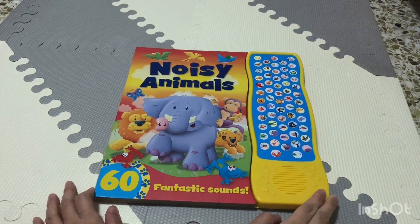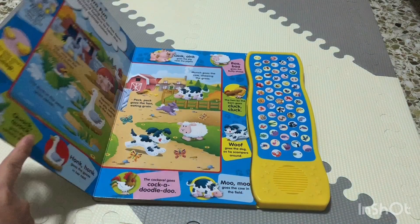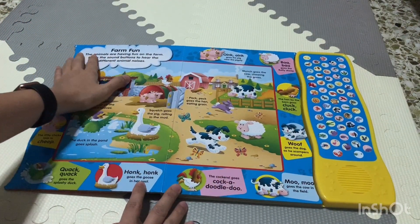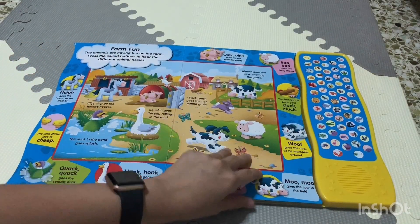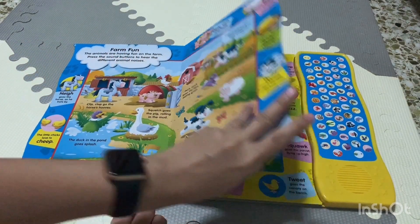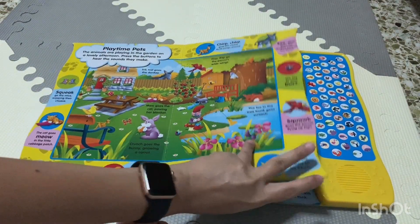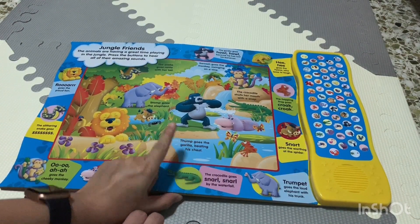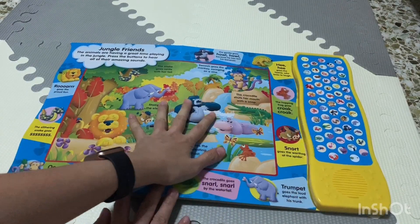Without further ado, I will start. You see these are made of thick pages, and if you see the inside, they are filled with sections — you have the farm, then they have the playtime pets, and you have the jungle friends. We can try one of those.